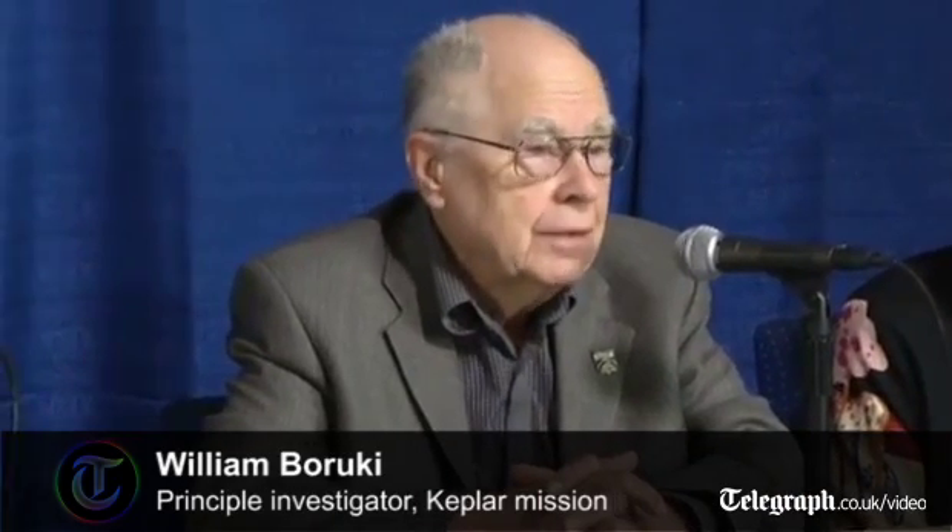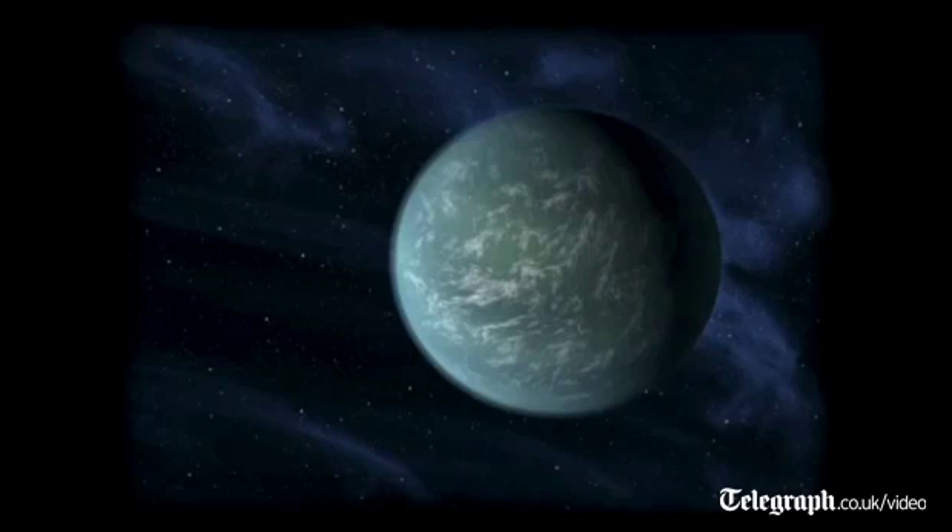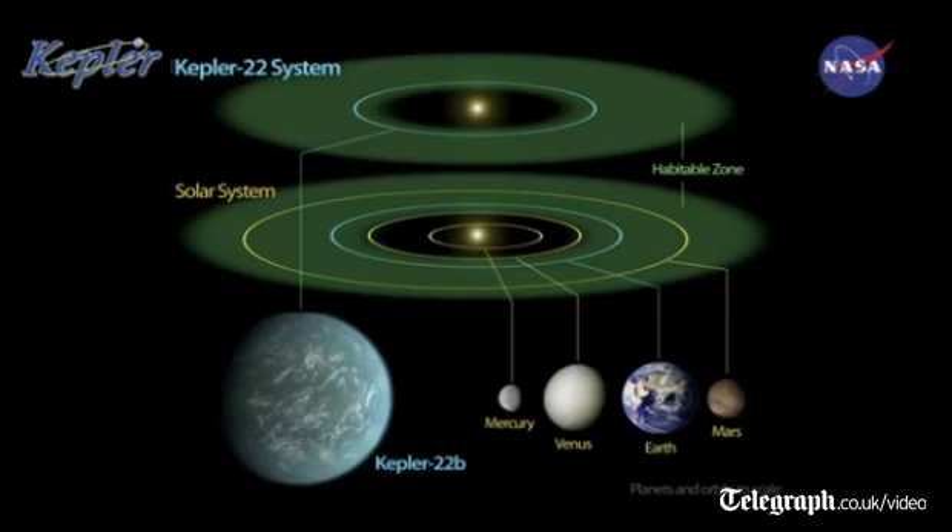Today I have the privilege of announcing the discovery of Kepler's first planet in the habitable zone of a Sun-like star: Kepler-22b. It's 2.4 times the size of the Earth, in an orbital period of 290 days, a little bit shorter than that of the Earth. It's a little bit closer to its star than Earth is to the Sun, about 15% closer, but the star is a little bit dimmer.